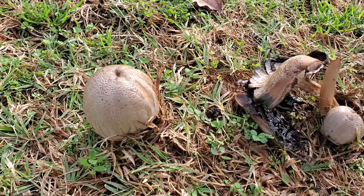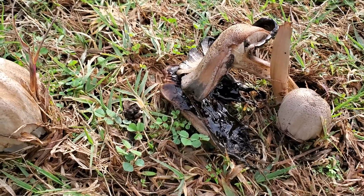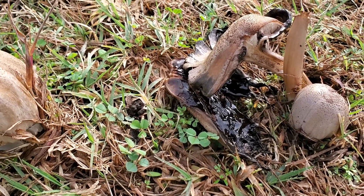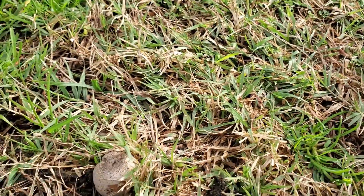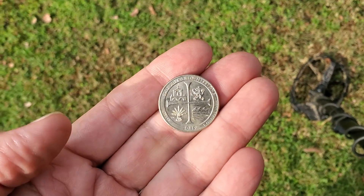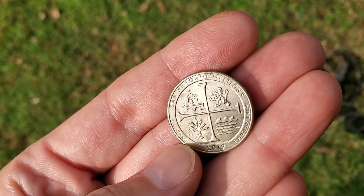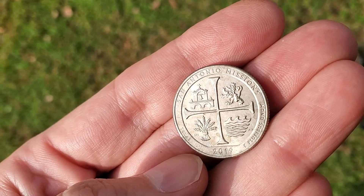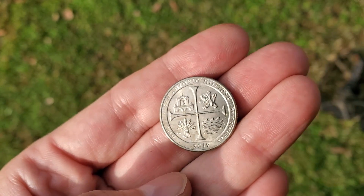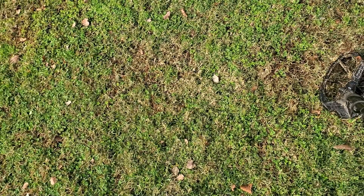Check out these mushrooms — that one dropped some spores and turned all gooey and inky. There's like an inky cap type mushroom; another little one popping up right there getting ready to open up. Surface find just laying there — a quarter. From a distance I thought it looked like a real or something good, but it says San Antonio Missions, Texas — it's a 2019 quarter. Get out of here!